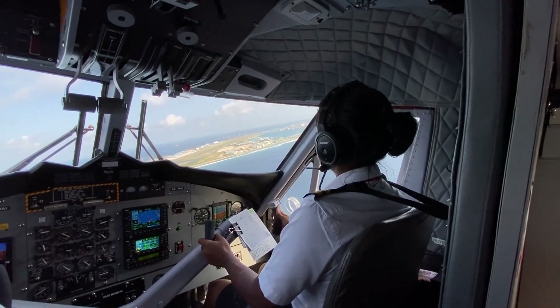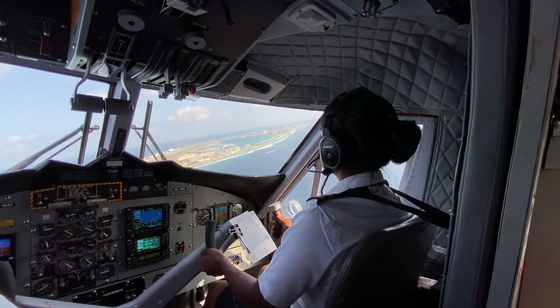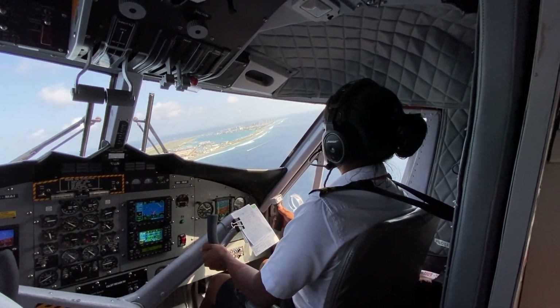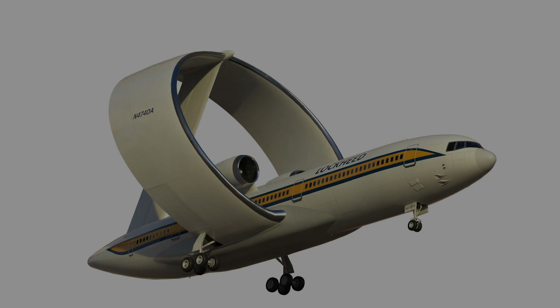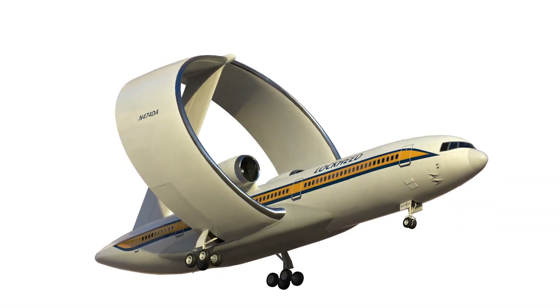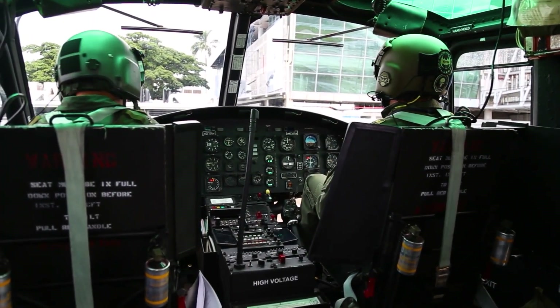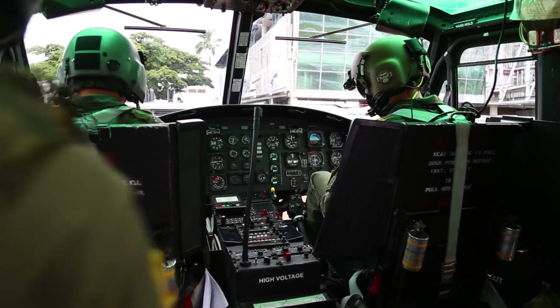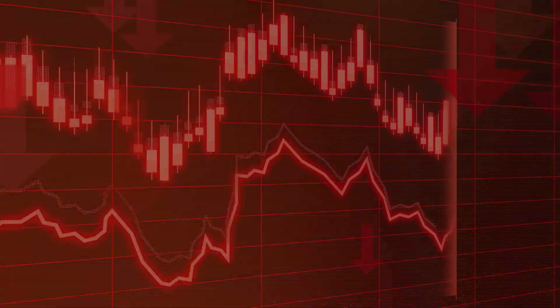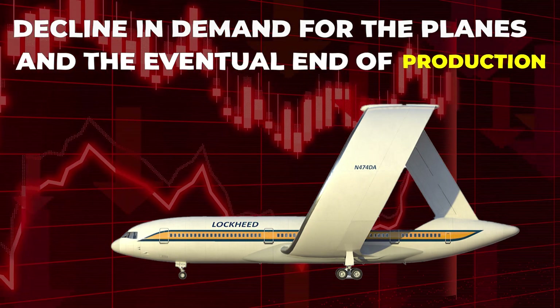Moreover, pilots have to undergo specialized training to fly the ring-wing planes since they are handled differently from traditional planes, which means higher training budgets for the airlines. Additionally, the unique design of the ring-wing planes made them more difficult to maintain and repair. These issues ultimately led to a decline in demand for the planes and the eventual end of production.